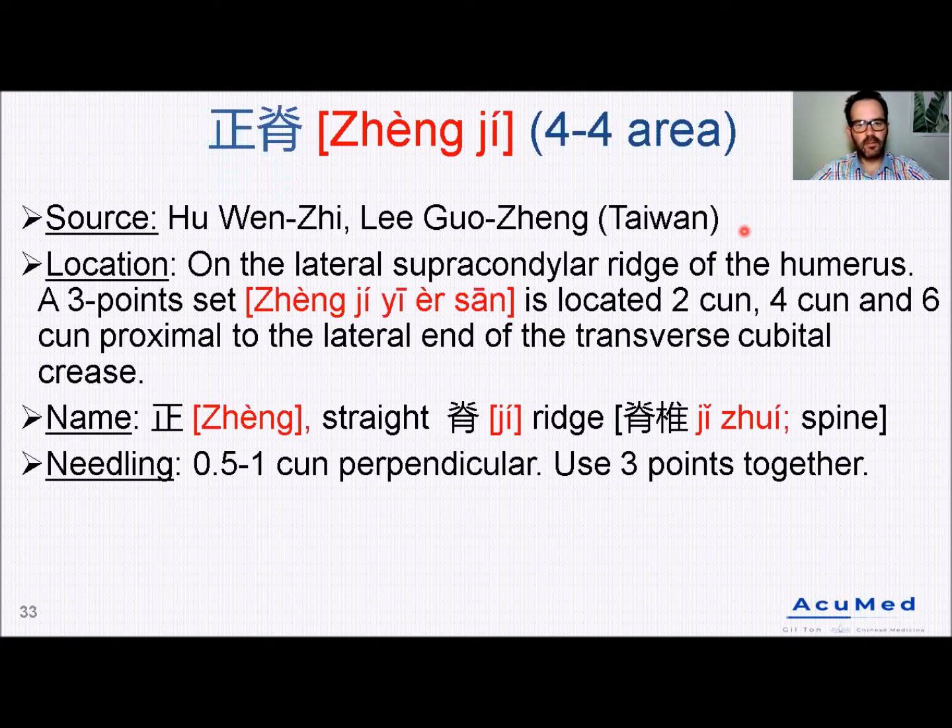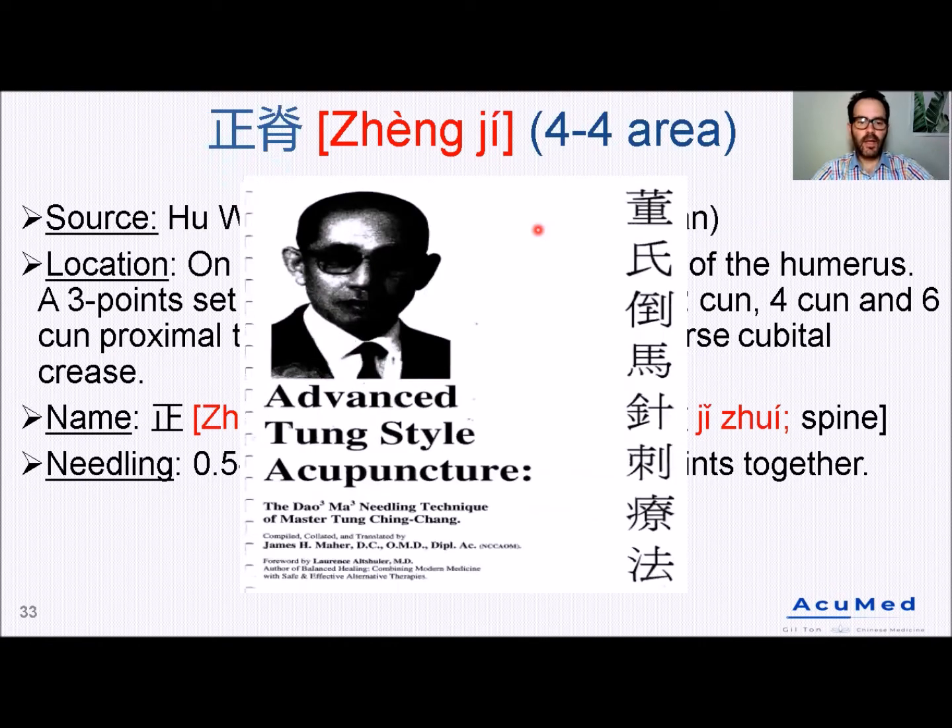So the Straight the Spine Points, or in their Chinese name, Zhen Ji Points. Originally, they were not published in Master Dong's book in 1973. Today, this slide is based on information coming from Dr. Hu Wen-Tzu and Dr. Li Guo-Tzen. However, I got to know this point about 10 years ago from a book entitled Advanced Master Dong-Style Acupuncture written by James Meyer. James Meyer was an American practitioner.